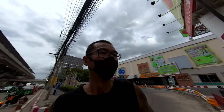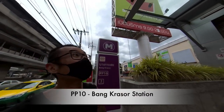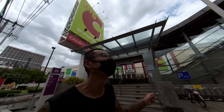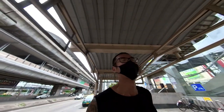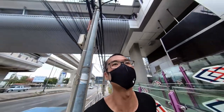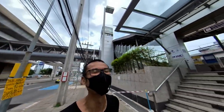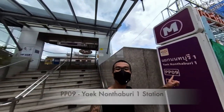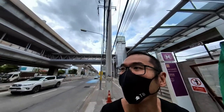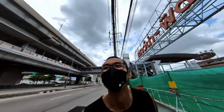Coming to the next station is quite near to the Nonthaburi Civic Center. Now we're at Purple PP10, Magasor, and beside this station is the Big C. Nine more to go. We are at the next station PP09, Yaek Nonthaburi. Beside this station there's a Park and Ride just opposite, and there's also a Robinson Mall just beside it - it's pretty huge.